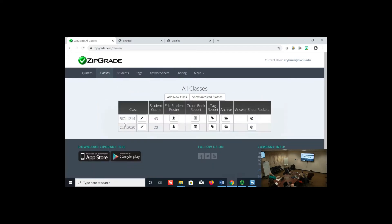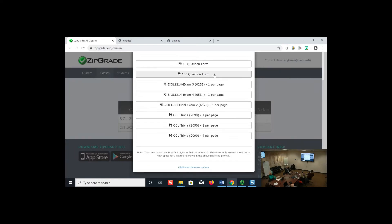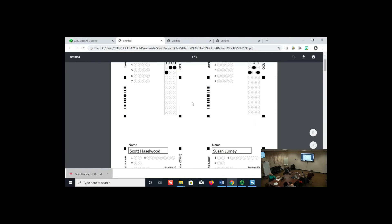Going back to classes, I'm ready to put together an answer sheet. I can choose from 50-question, 100-question, or one of my customized ones. Here's my OCU Trivia customized sheet. With a small sheet like a 20-question one, you can print the entire sheet as your answer sheet — one per page, two per page, or quartered to four per page. It just populates into quarters so you print and cut them up.